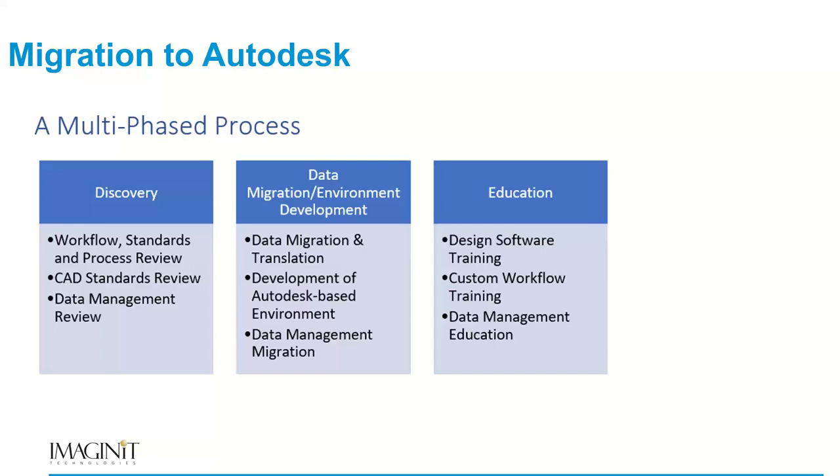There's an education component, covering the picks and clicks of going from a Microstation environment into an AutoCAD environment — double clicks versus single clicks, command names, and things of that nature. If there are custom workflows, we develop and document those and train the organization on the new workflows and how they deviate from the previous platform. If data management is new and being introduced, we train them on that system — from a Vault perspective, there'll be training for both administrative people and end users.